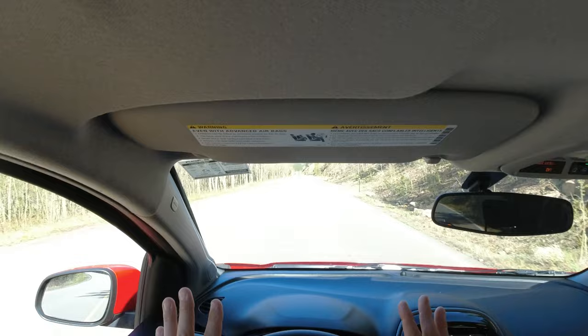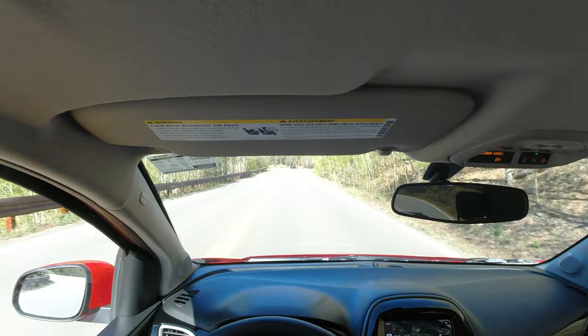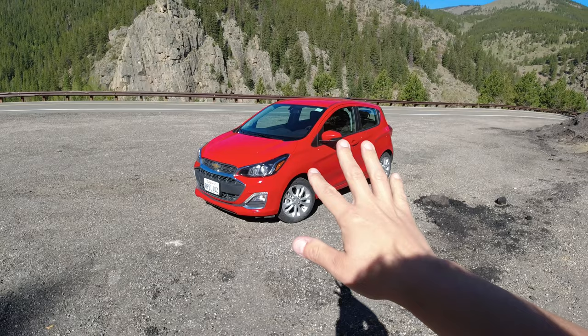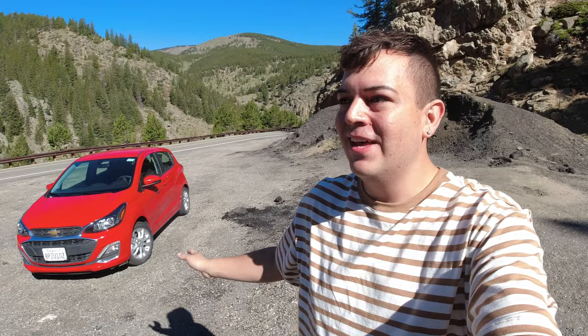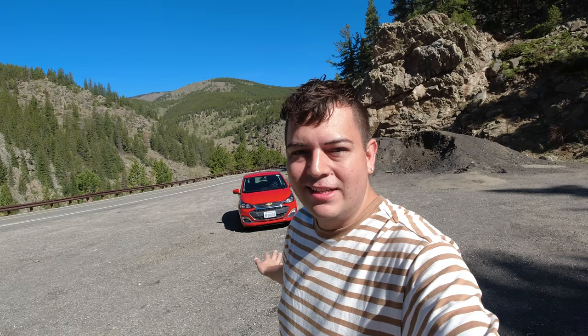I could barely breathe up here, the air is so thin. Go Chevy Spark! This little car is so much fun because it's terrible on these roads, but that's what makes it kind of fun — squealing tires, tons of body roll. That being said, this is an overall good car for getting around a city. Is it meant for tearing up mountain roads? No, it's not.